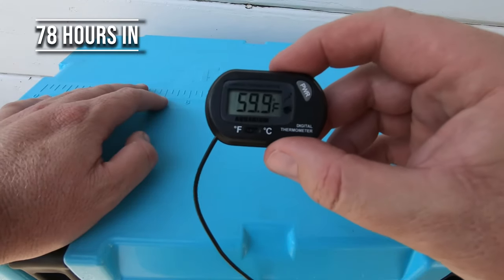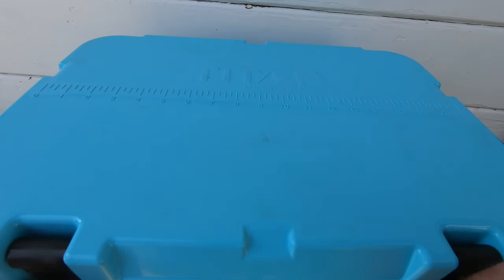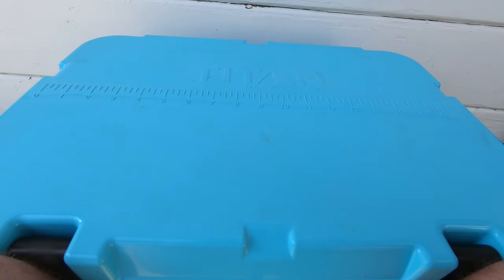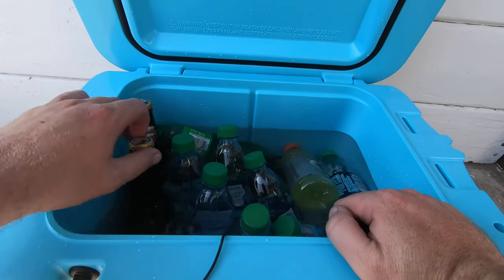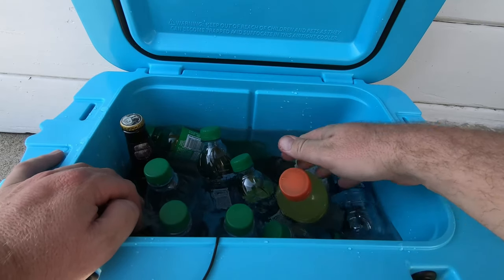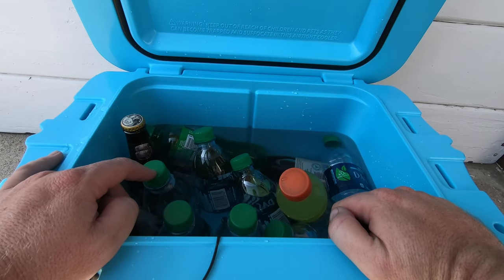78 hours later, I'm at 59.9 degrees inside the chest. That's not bad for 78 hours sitting in my car in the heat — it was in the mid-90s when I left work. Of course there's no ice left since there was none yesterday, but it is pretty cold in here still, everything is still nice and chilly at 59.9 degrees. After a few days on the trail, you're coming back to cold drinks still — 78 hours later, not bad at all.